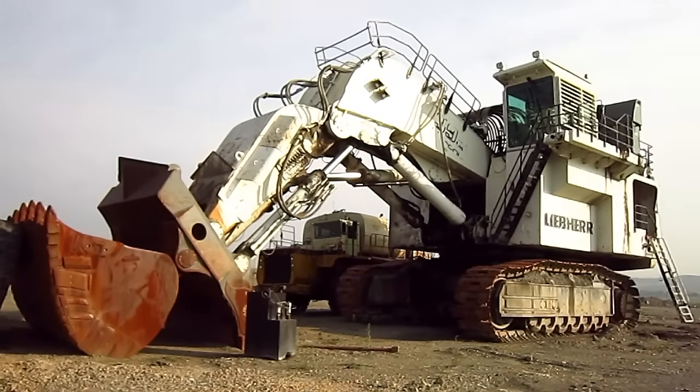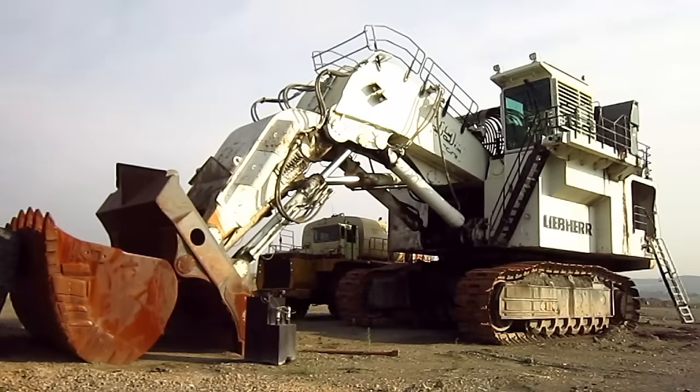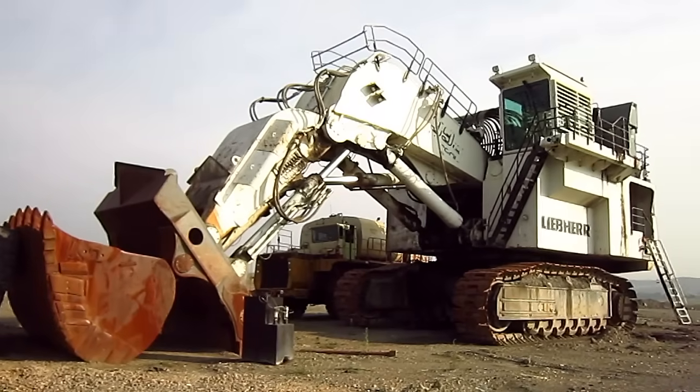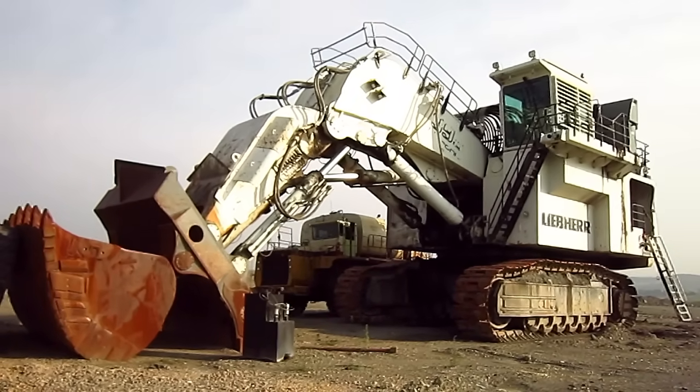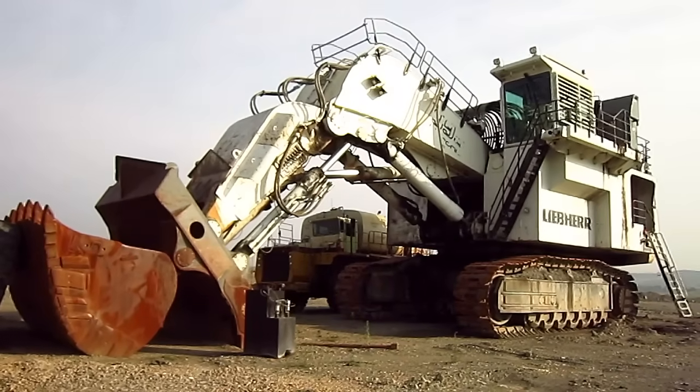This particular R995 that you are looking at right here is currently awaiting a $1.5 million rebuild. Now let's go and get a closer look at this big machine.